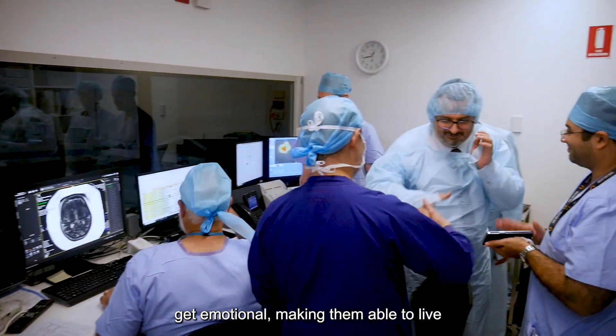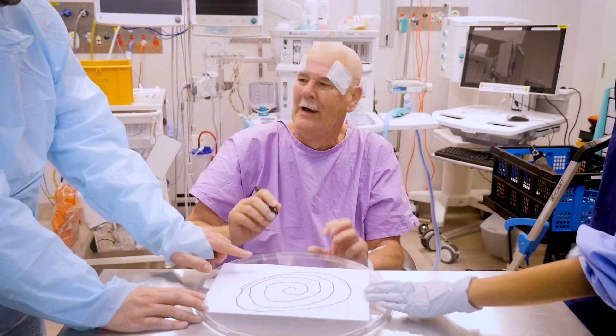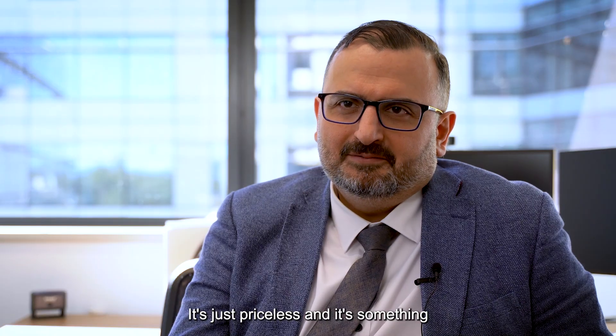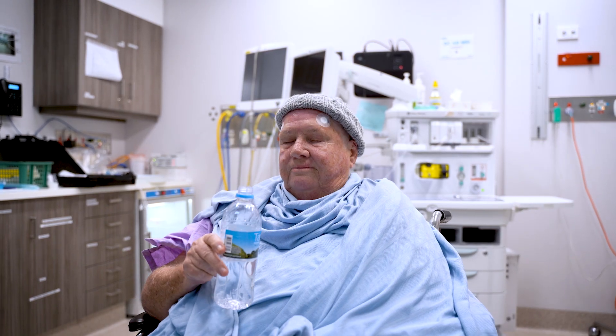Making them able to live independently after depending on others for so many decades or years — it's just priceless. It's something that I would never forget, perhaps for the rest of my life.